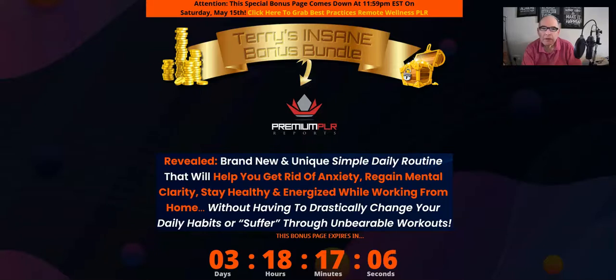Hey everyone, it's Terry here from terrytill.com and this is my review of Best Practices for Remote Wellness, which is a PLR product by Kevin Fahey. It's launching on Wednesday the 12th of May at 9 a.m. Eastern Standard Time. It's a quality PLR product by Kevin that delves into the best practices for remote wellness — a brand new, obviously high-quality product. I'm going to go through it in a bit more detail and then go to the sales page.